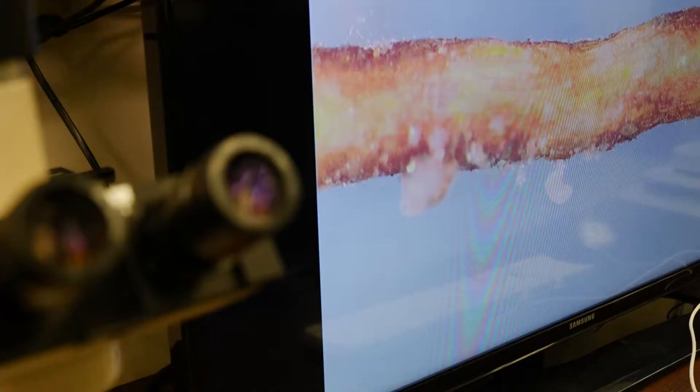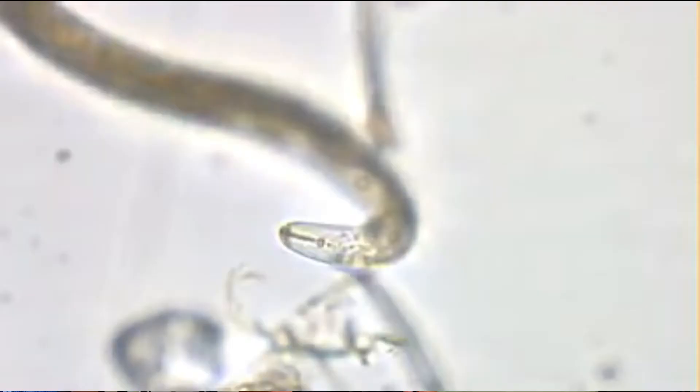Today I'm going to be talking about a relatively new pest in sweet potato production, and that is the new invasive guava root-knot nematode. What are nematodes? Nematodes are semi-microscopic roundworms. They can live in the soil, in the water, in plants, in animals, and some of the species can be quite damaging to crops when they feed on them.